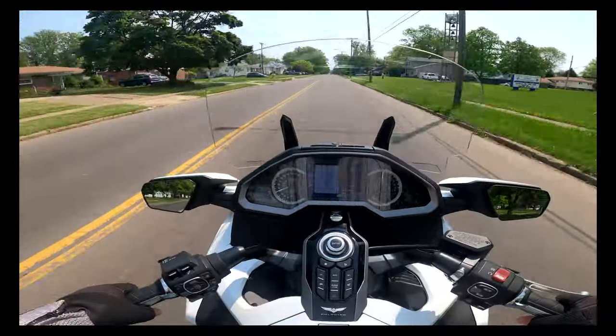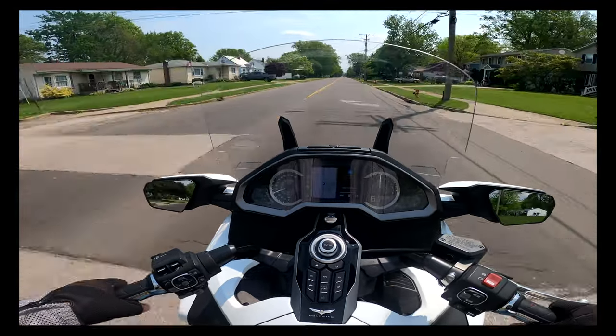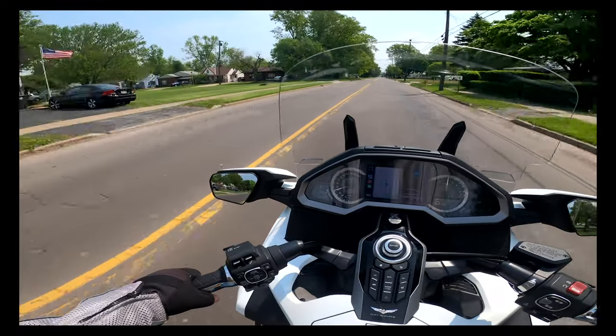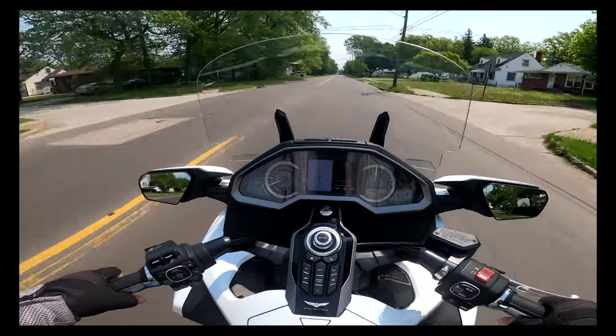How's everyone been? Haven't done a moto vlog in a while. I've had a presence on Facebook, mostly sharing all of my Wordle score results and so forth.